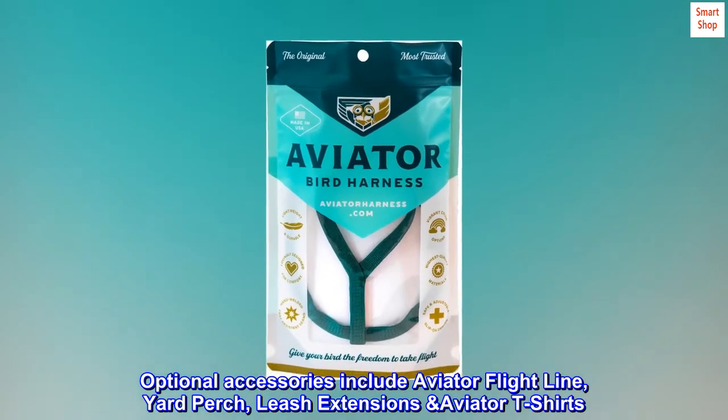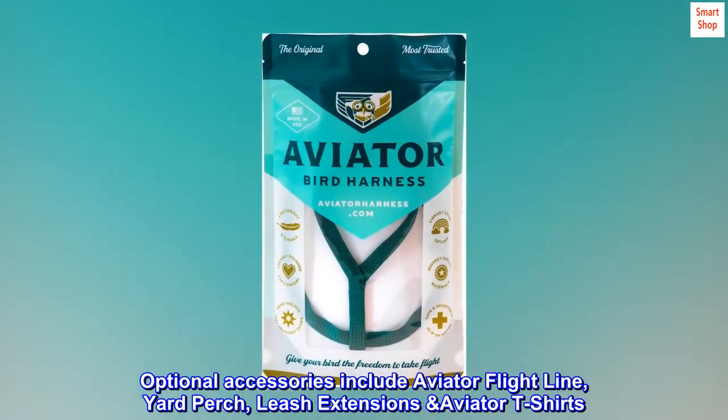Optional accessories include aviator flight line, yard perch, leash extensions, and aviator t-shirts.